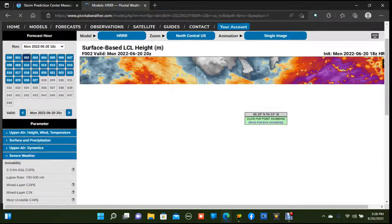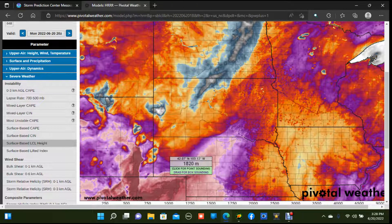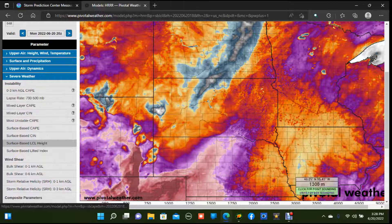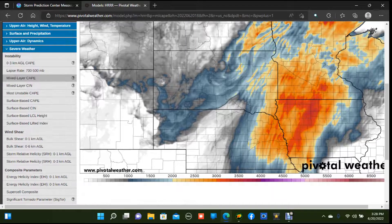Looking at the lifted condensation level, or LCL, we have pretty high LCLs across Nebraska into South Dakota, Wyoming, and even Montana. Higher LCLs mean cloud bases are higher off the ground — the higher they go, the more elevated those storms are getting. It makes it a lot harder for storms to produce tornadoes, but doesn't have much of an impact on the hail threat. Large hail is going to be a significant concern — probably the most substantial concern at this time from these developing supercells.